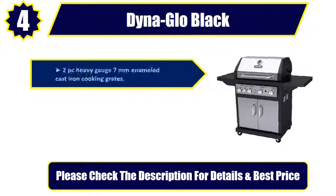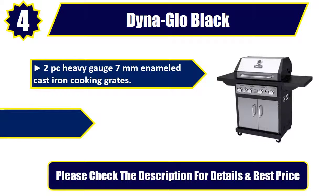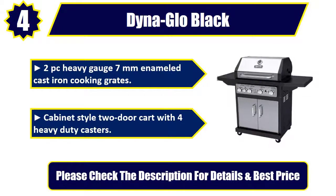Heavy gauge 7mm enameled cast iron cooking grates. Cabinet style 2-door cart with 4 heavy-duty casters. Please check the description for details and best price.